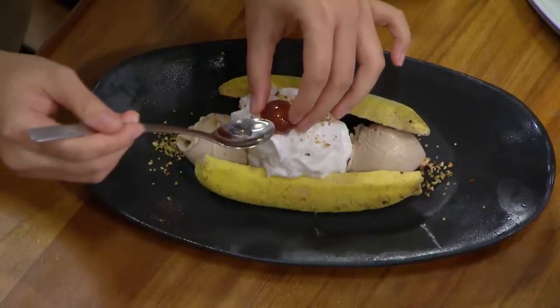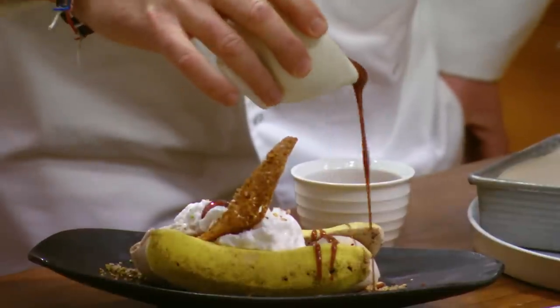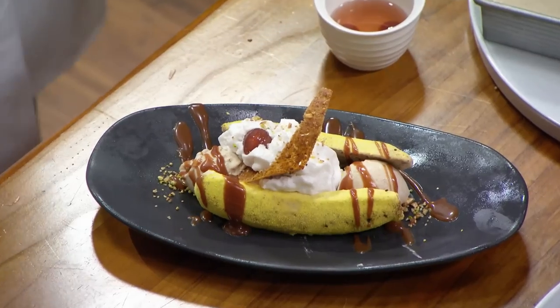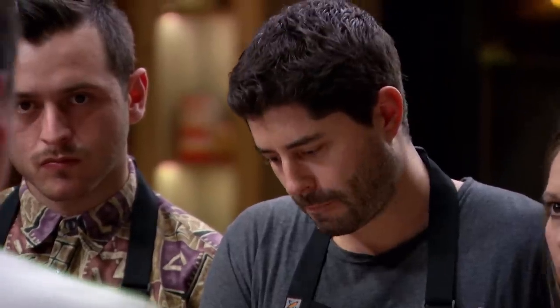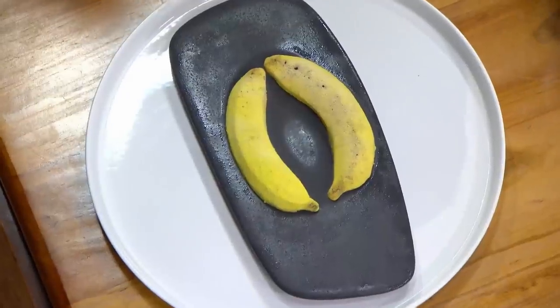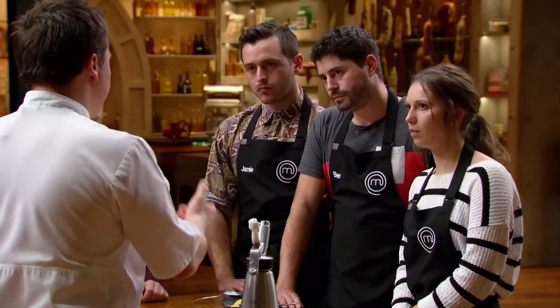The cherry on top. How good does that look? There are a lot of pressure points in this dish. Starting with the banana parfait — the temperature of the banana as well as the subtlety of the coffee. You don't want to overpower that banana. It's a banana dish, not a coffee dish.